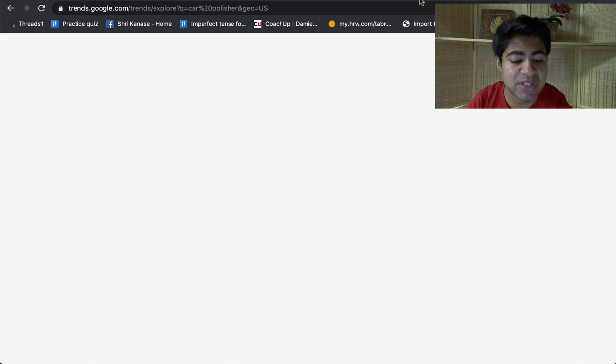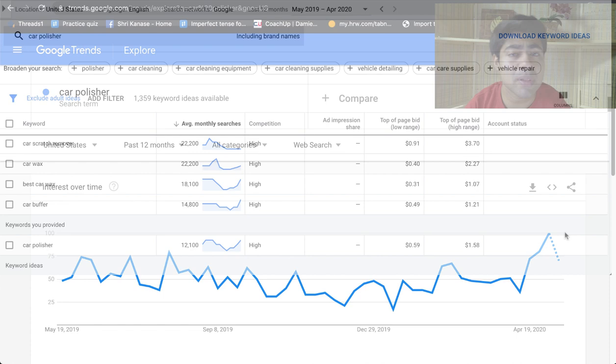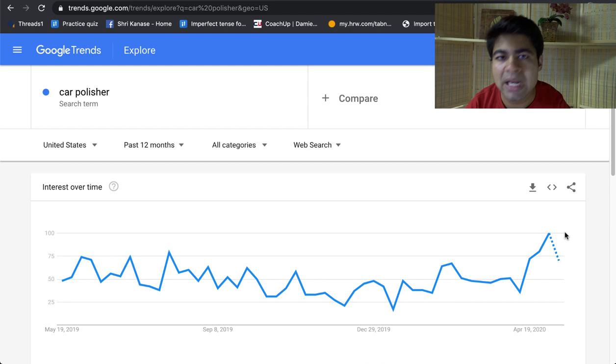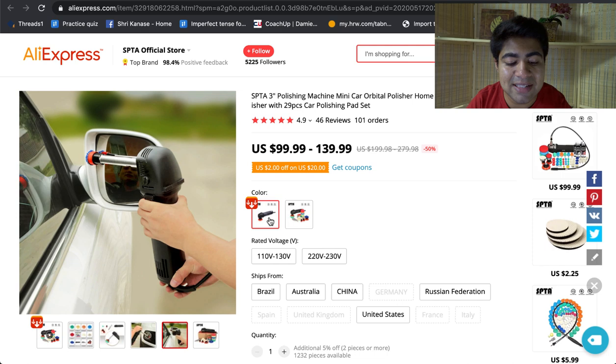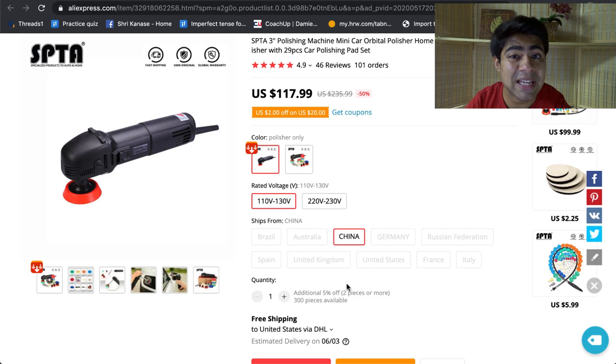If we look at the specific Google Trends chart for this product, we can see that in the beginning of April the trend started going up for the main SEO keyword 'car polisher,' and the trend will stay up consistently for the upcoming weeks because people are starting to go back outdoors. Again, there are multiple different SEO keywords you can find via the keyword planner tool — include these keywords in your titles and descriptions. The beauty about this product is that it is actually a high ticket item — you can sell it for maybe $150, $200, even $250 based on what the competition is doing.